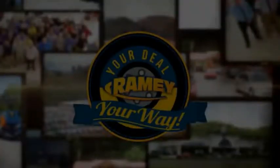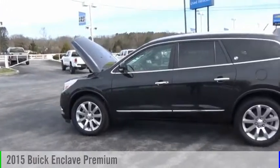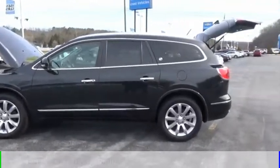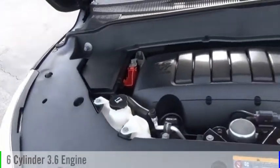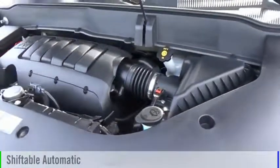Feel your way. We are pleased to show you the 2015 Enclave. This vehicle is powered by an all-wheel drive, six-cylinder, 3.6-liter engine, and comes with an automatic transmission.